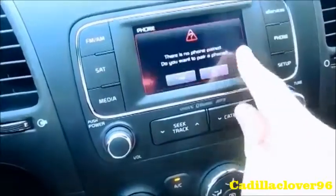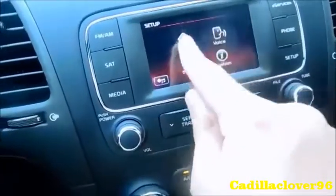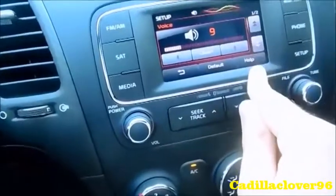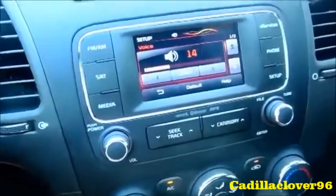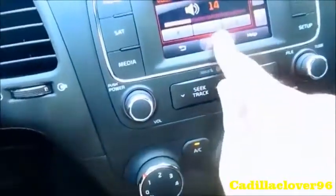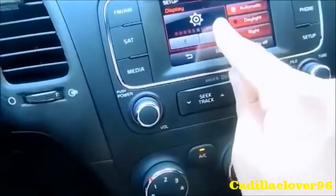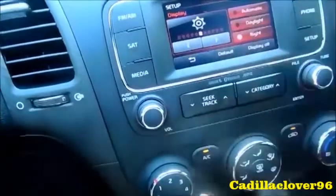Within the menus you have phone, setup, main, text scroll, voice recognition, and default. There are display settings including daylight, night, as well as automatic display modes, and you can turn the display off — just touch it to turn it back on.